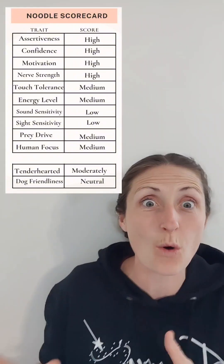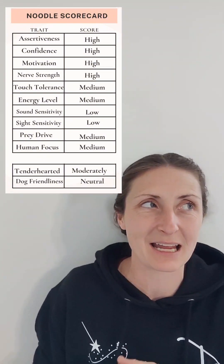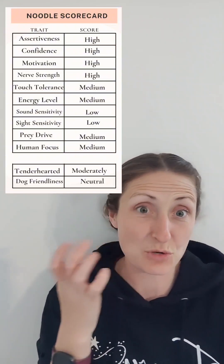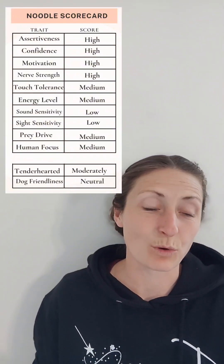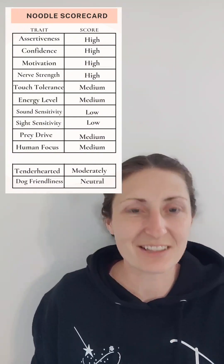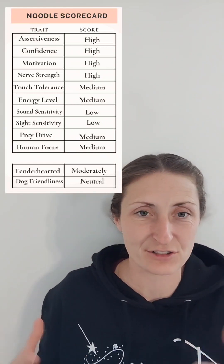I noticed her motivation while playing fetch — I kept tossing the tug toy and she kept bringing it back, her way of saying 'yes I like this, what do you want next?' That's a really fun trait. Contrast that with a puppy that has lower motivation, whose mentality is more like 'what's in it for me, do you have food or toys?' A puppy that naturally wants to work for us is a really great trait.